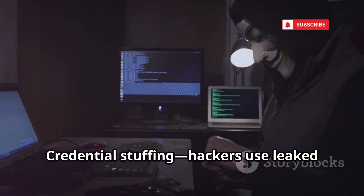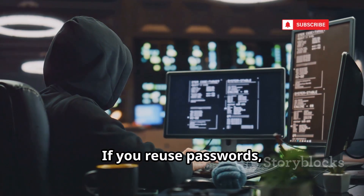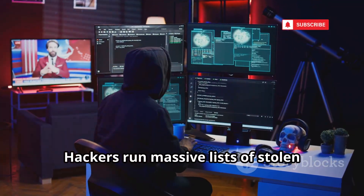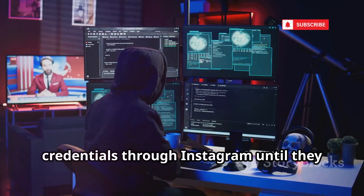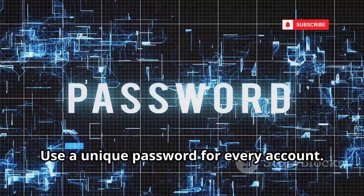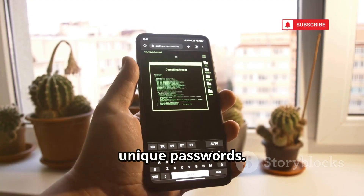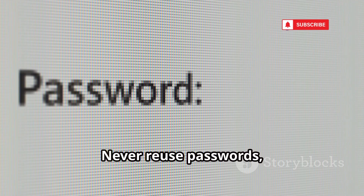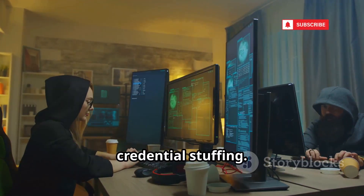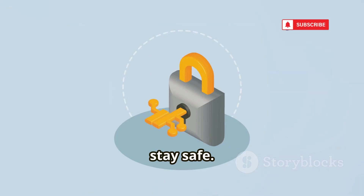Credential stuffing: hackers use leaked passwords from old breaches to break into your accounts. If you reuse passwords, one leak can compromise everything. Hackers run massive lists of stolen credentials through Instagram until they find a match. The solution: use a unique password for every account. Password managers make this easy — generate and store strong, unique passwords. Never reuse passwords, especially for important accounts. This single habit can make you immune to credential stuffing. Don't let an old password unlock your new life. Stay unique, stay safe.